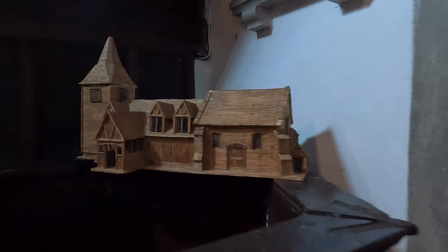You can see we have a wonderful little model here of Greenstead Church.